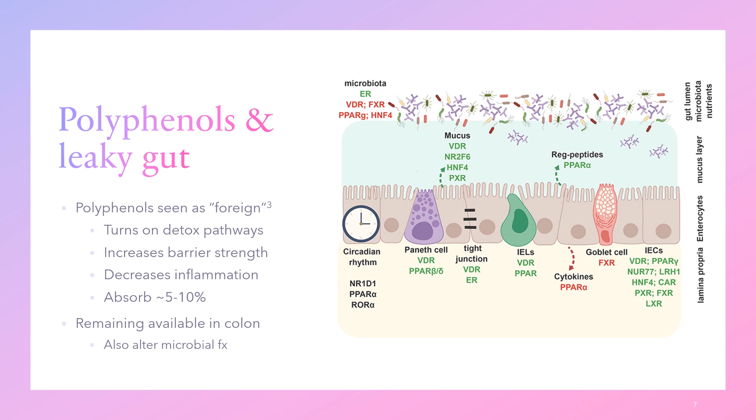We absorb around 5–10% of polyphenols; those that make it to the liver also upregulate detoxification pathways and are eventually excreted through urine — the point of detox pathways is to make them water-soluble so we can excrete them. The remaining 90–95% of polyphenols make it into the colon, where they're available to microbes. They can alter microbial function, cause beneficial microbes to create more healthy metabolites, inhibit negative metabolites from pathogenic bacteria, bind toxic substances, and directly kill pathogenic bacteria through antimicrobial functions.